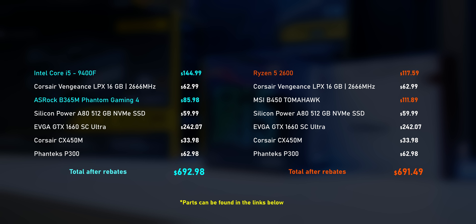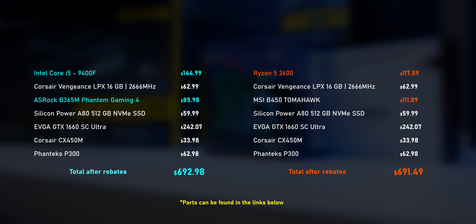The remaining components are basically a copy and paste from the Intel build — same SSD, power supply, graphics card, and case. After gathering price points, these two systems essentially even out. You could swap the motherboard for something cheaper to bring the cost down, and there are a million combinations you can go with. Just keep in mind that prices will likely fluctuate over time.